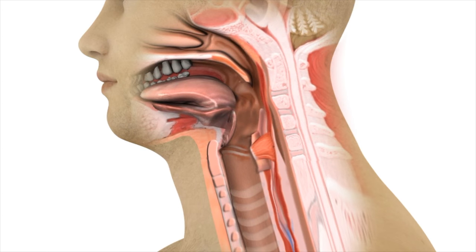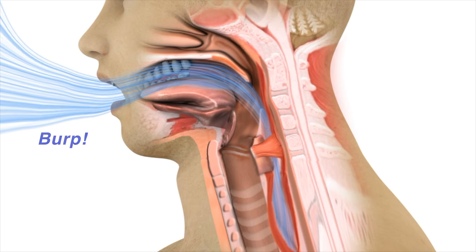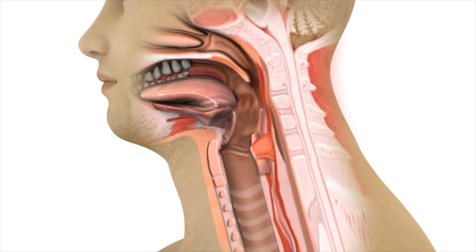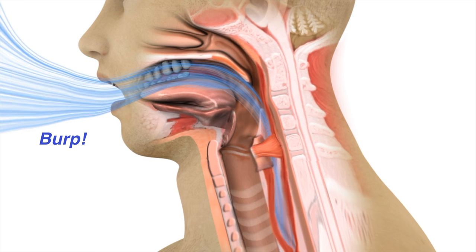However, if any air accumulates in the stomach and esophagus, enough pressure may build up such that the cricopharyngeus muscle may suddenly relax, allowing the air to escape up and out of the mouth. This phenomenon is known as a burp, belch, or eructation.